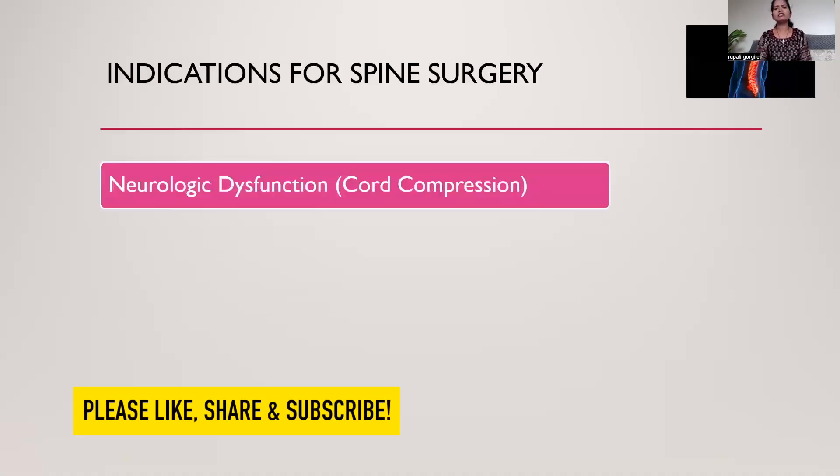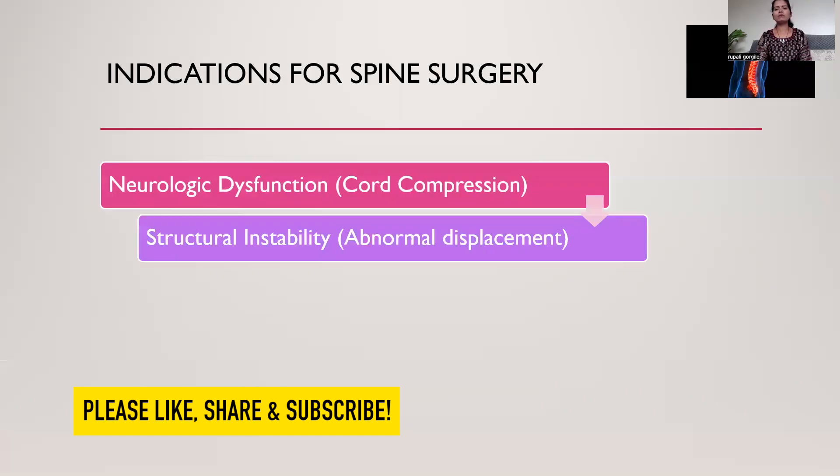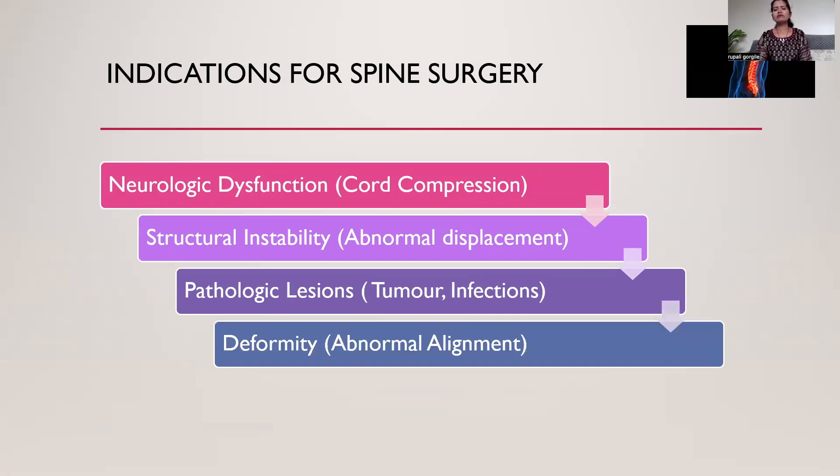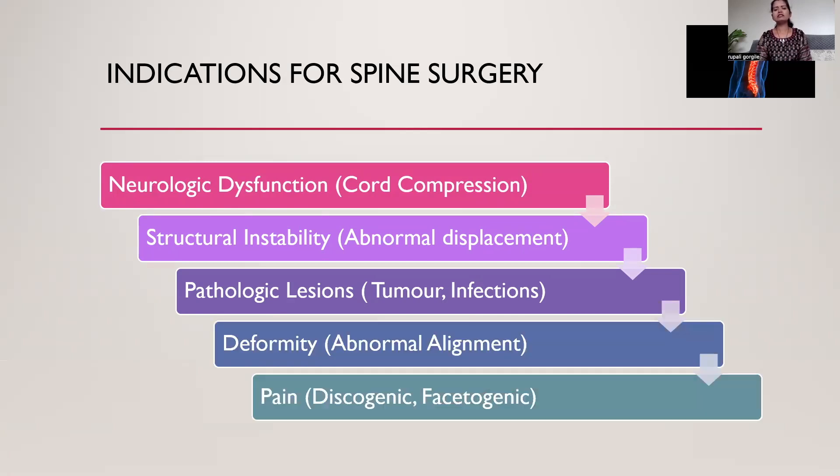The most common indications for spine surgery are neurologic dysfunction, mainly due to cord compression; structural instability; pathologic lesions, mainly tumors and infections; and spondylosis, which is the main cause. Then deformity, mainly spondylolisthesis, and pain — discogenic or facetogenic — which is the most common indication for lumbar spine surgery.